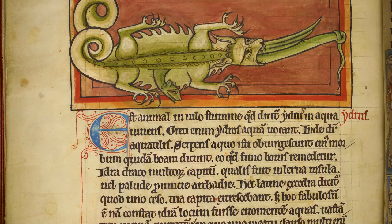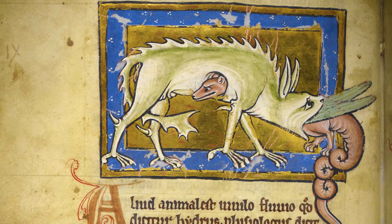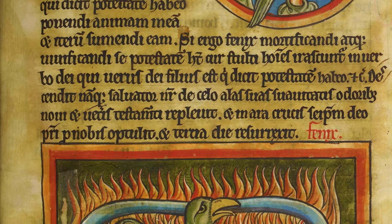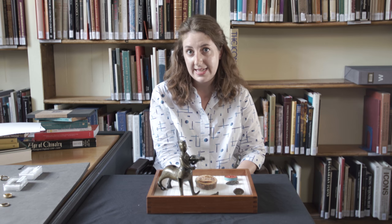Bestiaries are effectively encyclopedias which give detailed descriptions of different types of animals. In them we find real ones like lions, bears, camels, and doves, and we also find mythical ones like a phoenix or a basilisk. Bestiaries as books were particularly popular in England in the 12th and 13th centuries, but they have their origins in the classical world, such as Pliny the Elder, and a book written in the fourth century called the Physiologus.